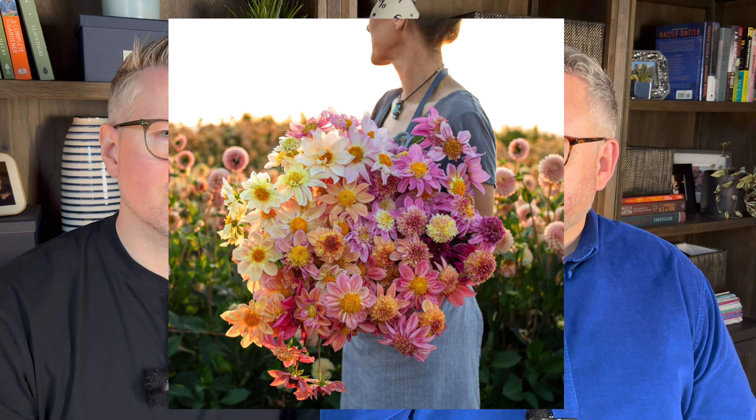For dahlias, we got Petite Floret from Floret — two packets, which could mean up to 50 different dahlia varieties. They're very unique because each of those 50 flowers could technically be unique to any other dahlia in the world. If we like them we can save the tubers, though we're not always great at doing that.